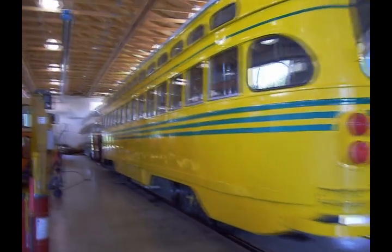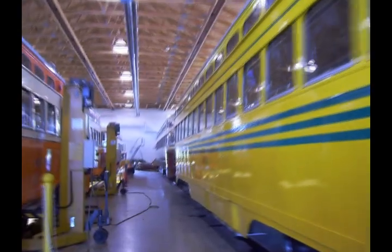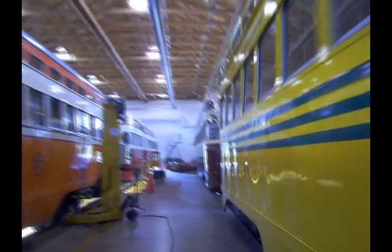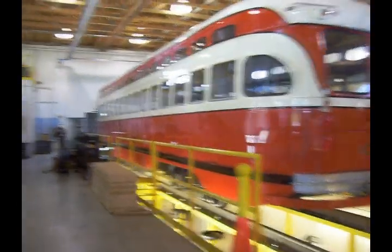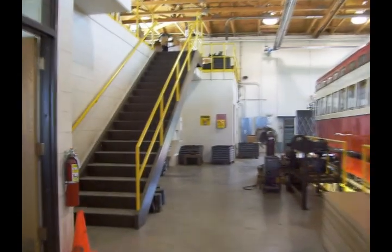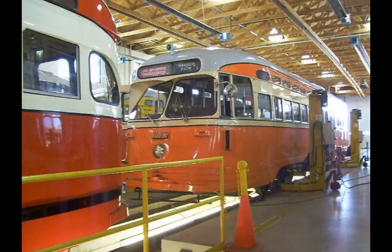Streetcar Barn is a storage and maintenance facility for Kenosha streetcars. The jacks provide a way to lift the body up and do service on the trucks. We have pits so that underneath the car can be accessed, as many of the panels are removed from underneath — that's how you work on the cars. There's a set of stairs leading up to the parts room upstairs where we keep a lot of the parts.